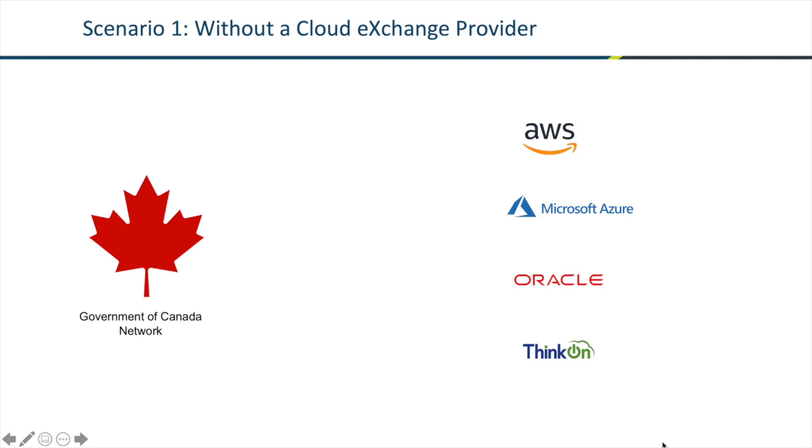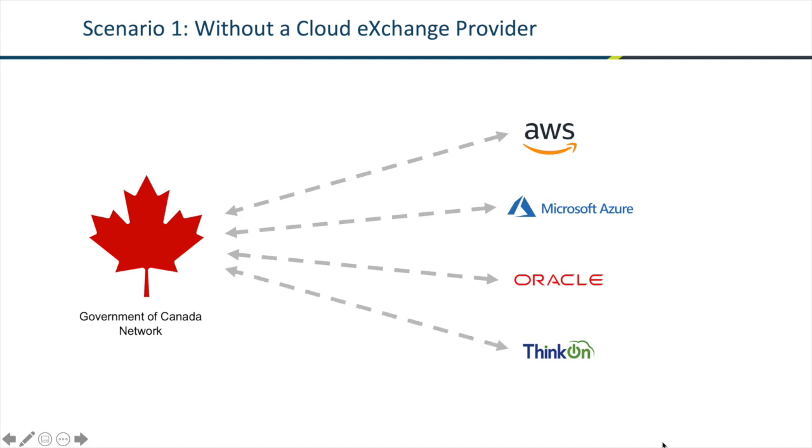Before we get into the readiness process, let's talk a little bit about what is a cloud exchange point. If you're currently an infrastructure as a service user, you know about services such as AWS Direct Connect or Azure ExpressRoute that allow you to take traffic off internet connections and onto dedicated connections with dedicated bandwidth. Before you can establish those types of connections, the Government of Canada must physically connect its network to each of the cloud providers. That connection happens at co-location centres in major internet hubs such as Montreal, Toronto, and Vancouver.